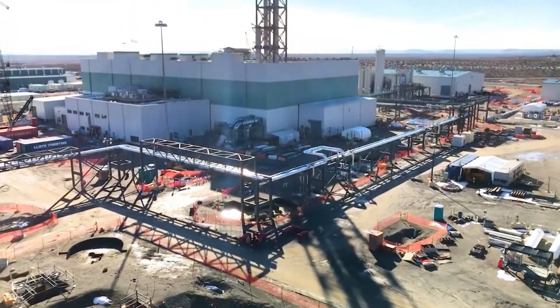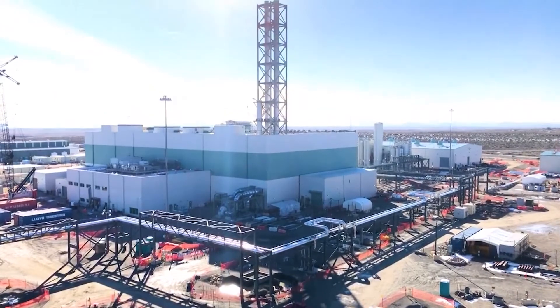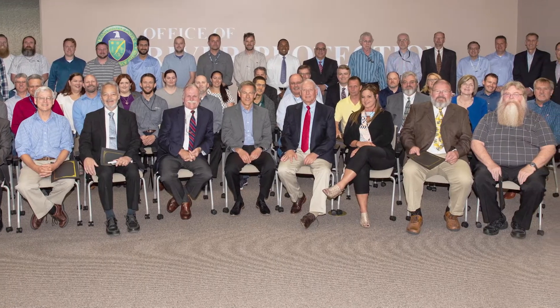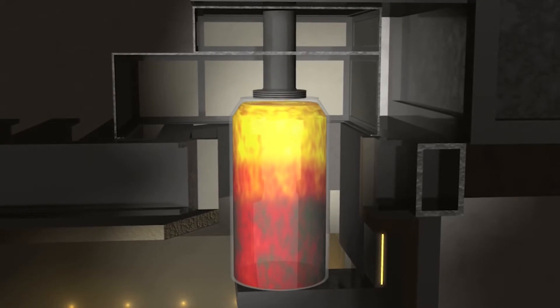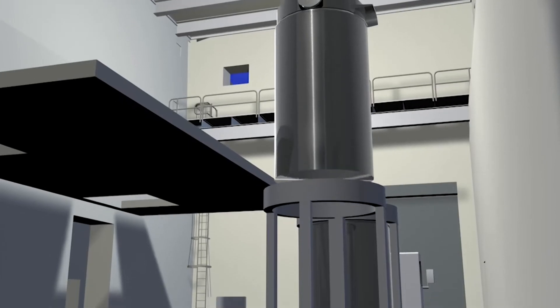DSAs are a federal requirement that set rules for safety controls at Department of Energy nuclear facilities. To complete the DSA, a team of nuclear safety engineers conducted a three-year extensive hazards analysis, identified and closed anticipated challenges, and established the controls for radioactive and hazardous materials.